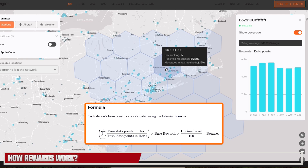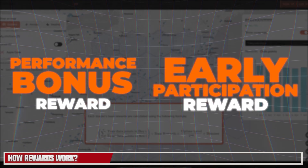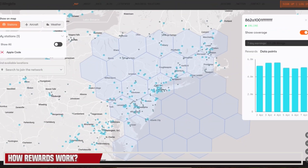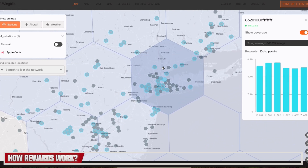That base reward is multiplied by the uptime level, which is currently set to 100, so that's not changing for the time being. Lastly, you've got bonuses — there are two types: a performance bonus reward and an early participation reward. The early participation reward is for getting in early, and the performance bonus goes to the top five stations in each resolution 3 hexagon, who share those rewards.